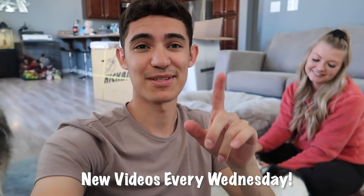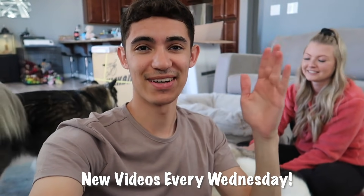Alright guys, if you enjoyed that video make sure to leave a like and hit that subscribe button. A lot of new videos are coming soon — I know we've been sporadic on when our videos are posted, but we're starting to understand what we want to post and what we want to do with this channel. So make sure to subscribe and we'll see you guys in the next video!